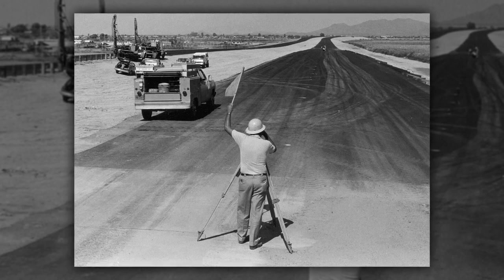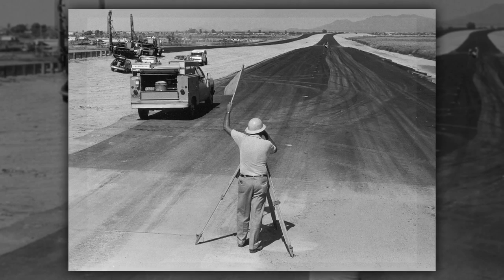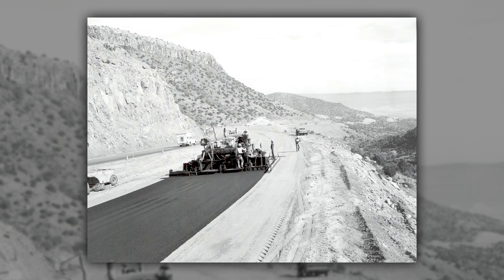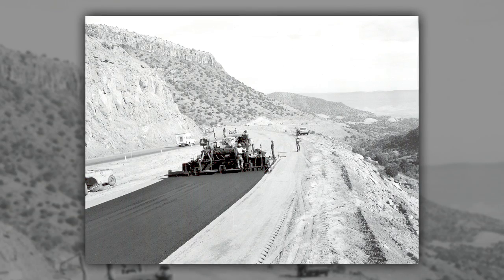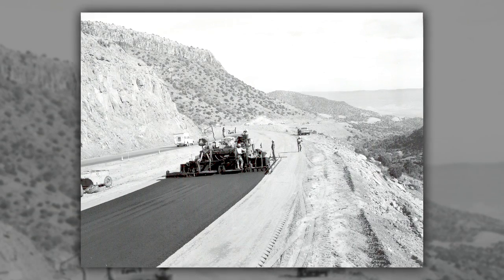Rubberized asphalt is not new to ADOT. We've been doing it for approximately 20 years. We started primarily statewide on top of asphalt pavements, and it was done because it has a number of real positive benefits for us.